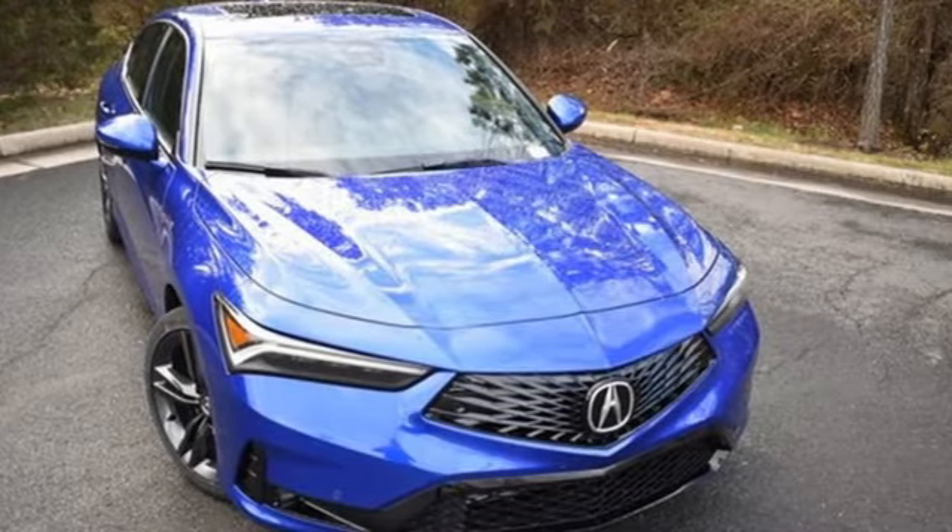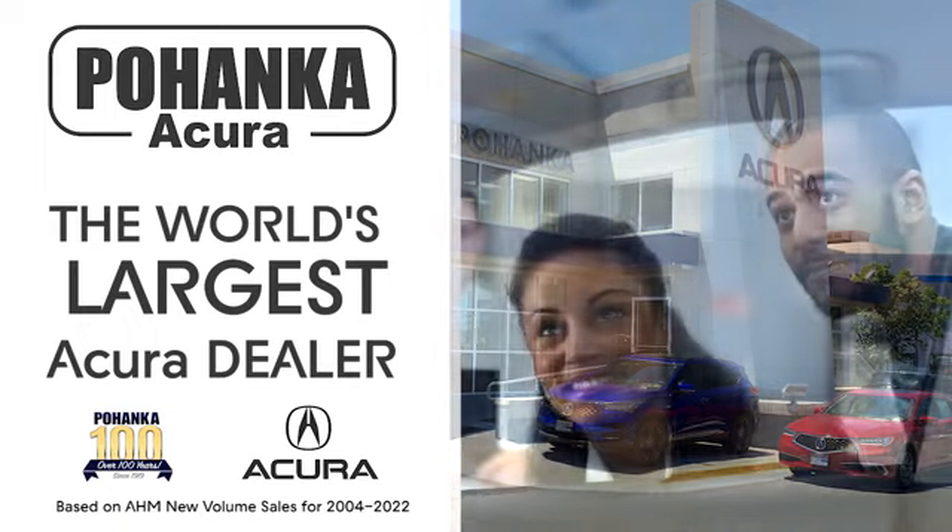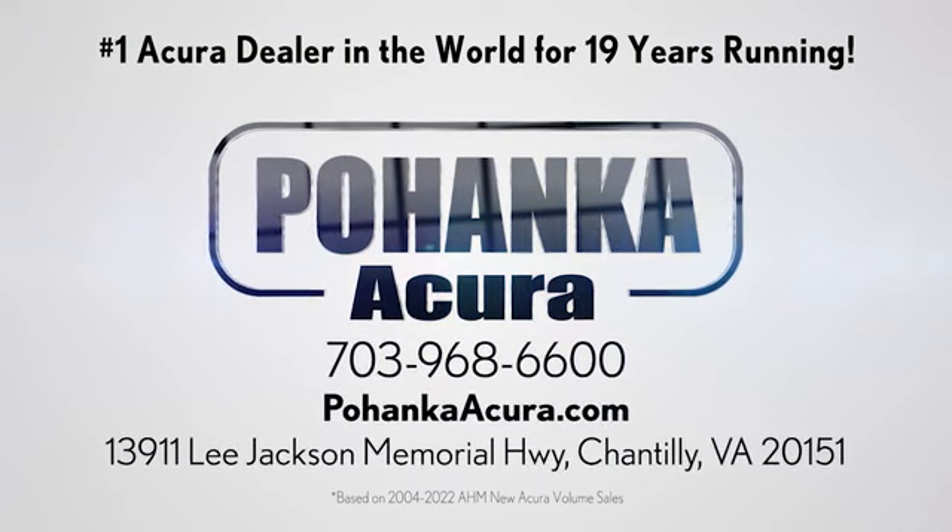Hurry in today and see it for yourself. Polhanka Acura is a great place to buy a car. We're conveniently located on Lee Jackson Memorial Highway in Chantilly.